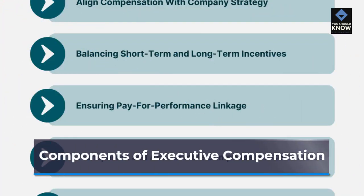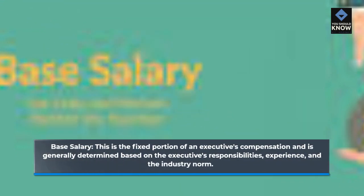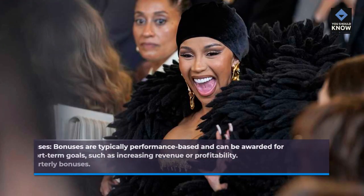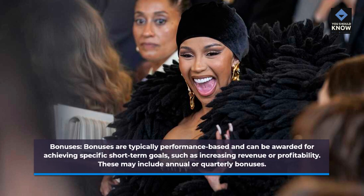Components of executive compensation. Base salary: this is the fixed portion of an executive's compensation and is generally determined based on the executive's responsibilities, experience, and the industry norm. Bonuses are typically performance-based and can be awarded for achieving specific short-term goals, such as increasing revenue or profitability. These may include annual or quarterly bonuses.